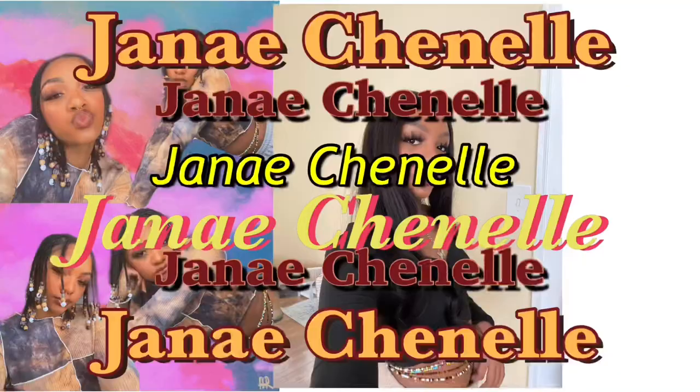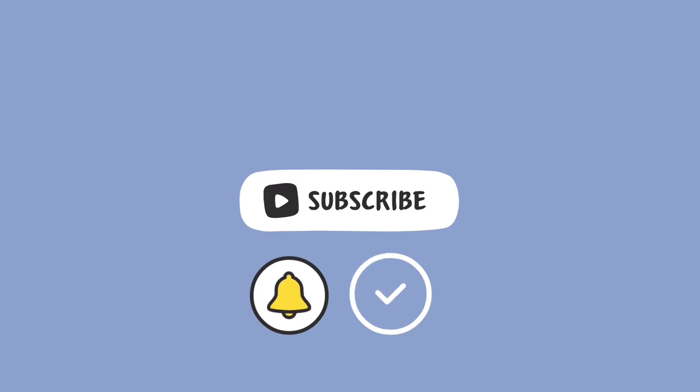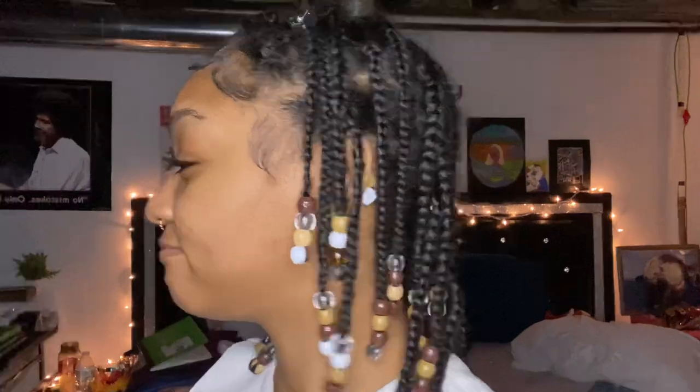Oh my gosh, I'm in a rush — my heart's racing! Welcome or welcome back to my channel. My name is Janae Chanel. If you're watching beauty and lifestyle content, go ahead and subscribe. Today I'm going to bring you a makeup tutorial for Valentine's Day. I'm not a Valentine's Day hater — it's not just about your significant other. You can love your family and everyone around you. Spread love! Today I'm doing a full glam makeup look — I don't really know what I'm going to do, but we're just going to wing it.